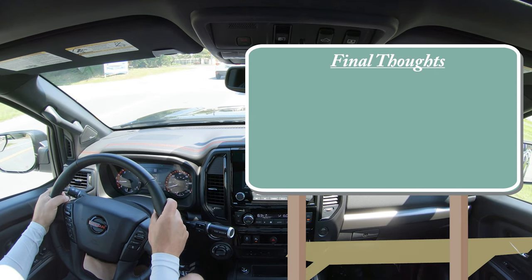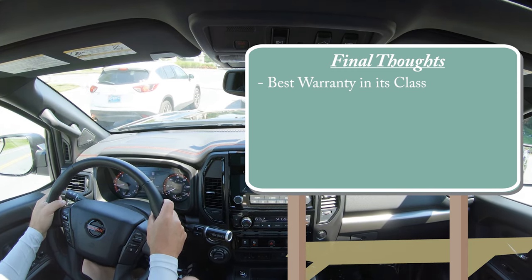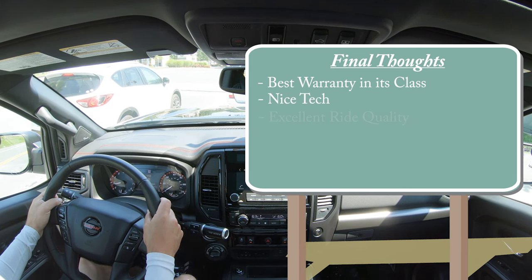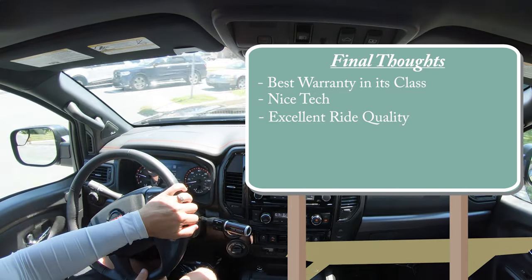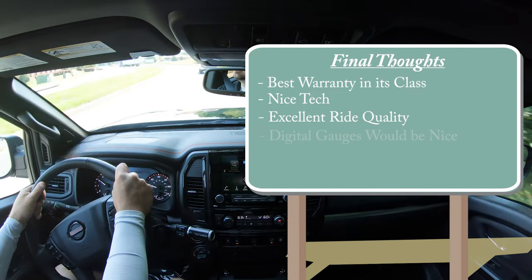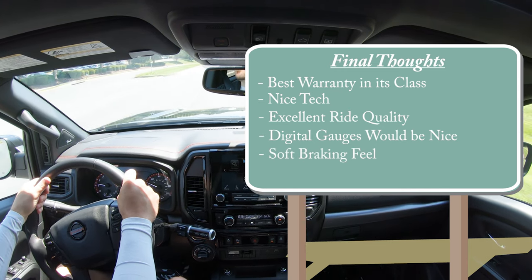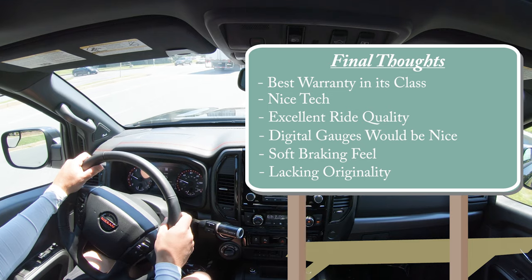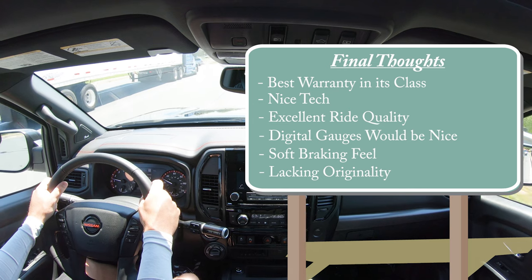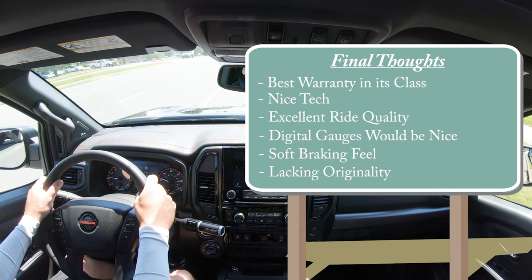Final thoughts on the Titan: it has the best limited and powertrain warranties in its class — five-year, 100,000-mile powertrain warranty. The tech is very nice, I like the infotainment screen, and the ride quality genuinely surprised me — a ridiculously smooth ride for a truck. Room for improvement: I'd love a customizable digital gauge cluster like Nissan does for the Rogue; braking is a bit too soft for my liking; and something to differentiate it from competitors — like an in-bed cooler, in-bed generator like the F-150, or in-bed sound system like the Ridgeline — would really make it stand out. Let me know what you think in the comments.